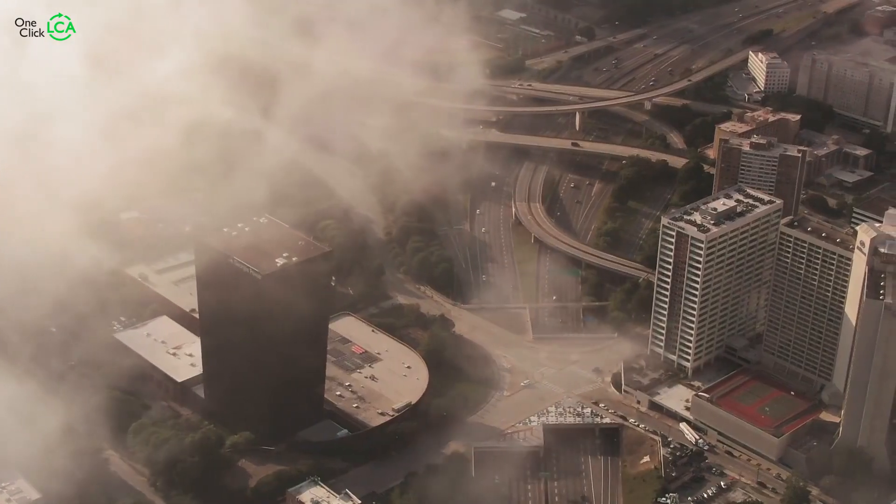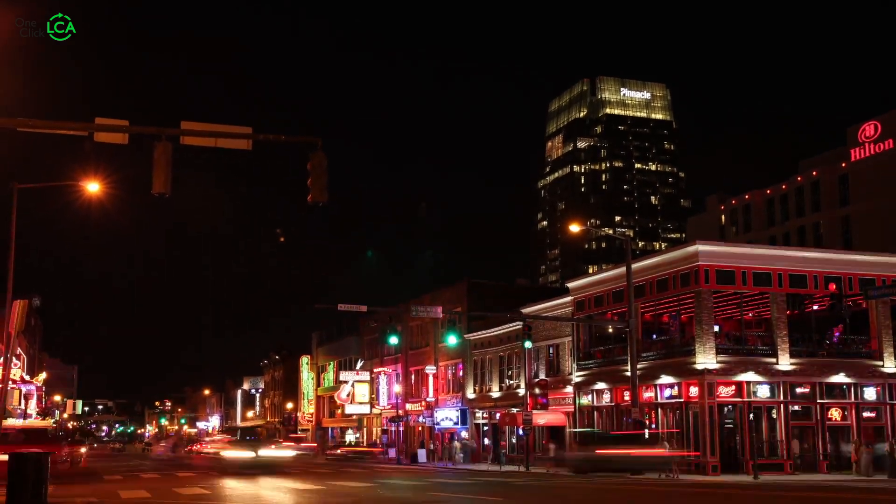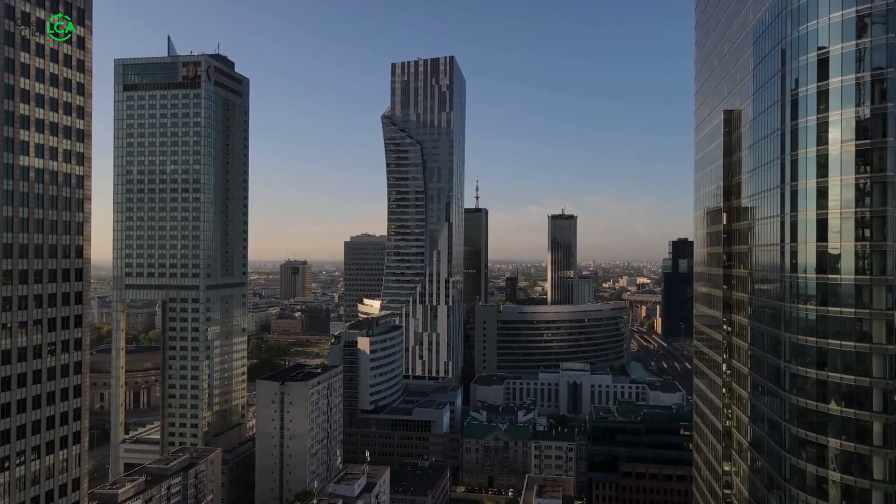Imagine a hidden layer of our everyday world — one that doesn't come from the exhaust of a car or the chimney of a factory, yet it's entwined with every wall and window around us. This unforeseen force is embodied carbon, and it's silently shaping our climate destiny with every brick laid and beam hoisted. Today, let's talk about embodied carbon.